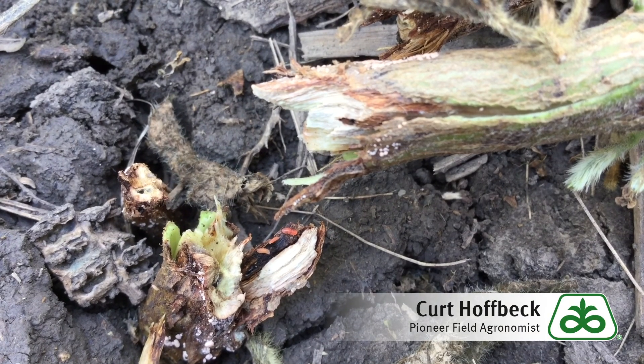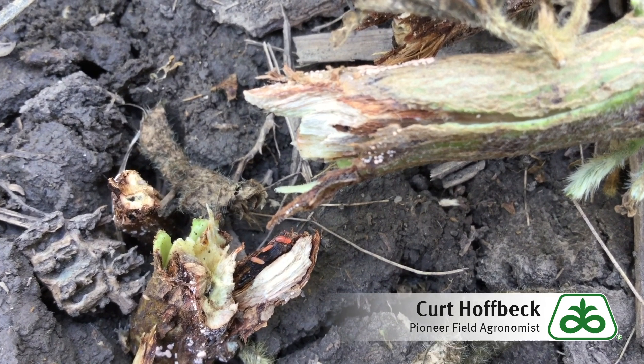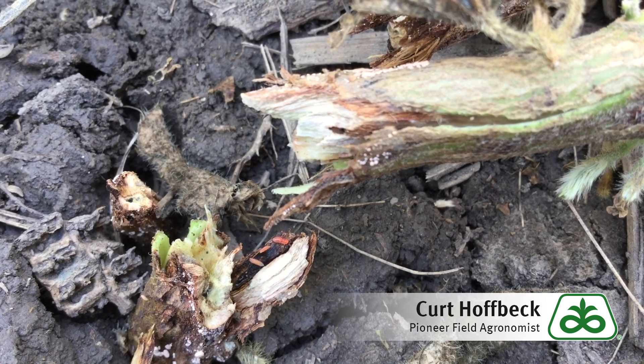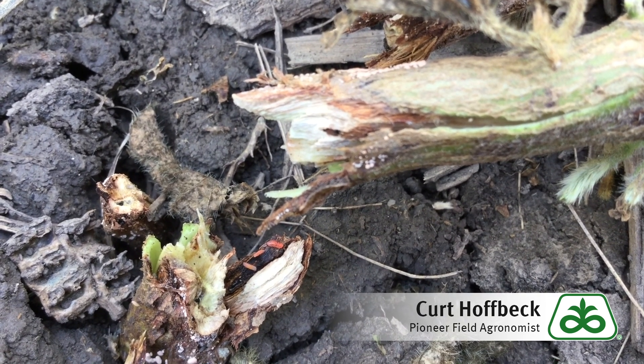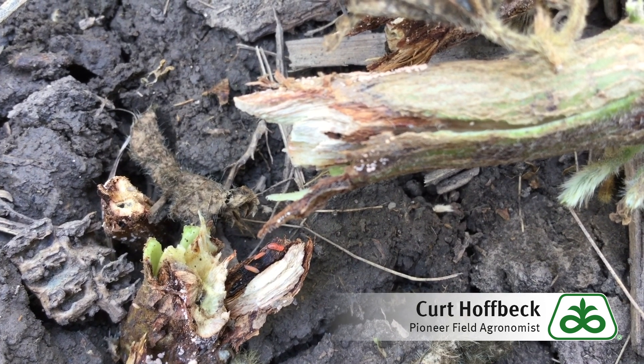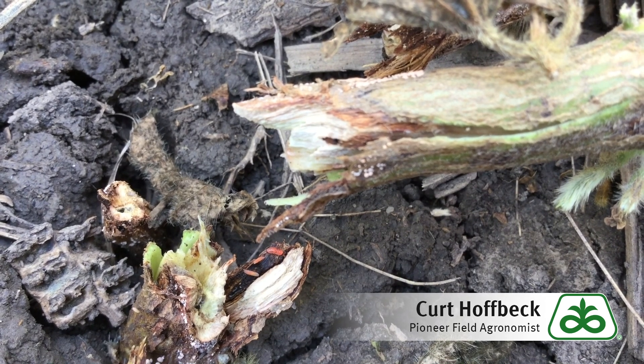Here's a good example looking at an individual soybean stem affected by gall midge larvae. Early in their development the larvae are probably white to a slight orange. You can see a couple towards the top that are a little older and larger in stage, and as they age they become brighter orange to almost red in color.